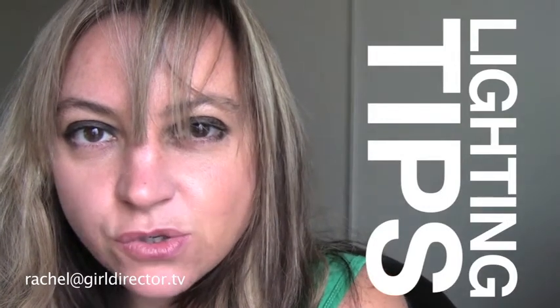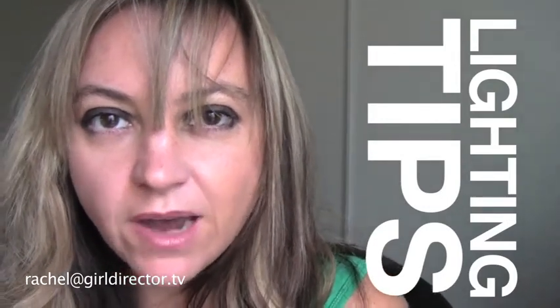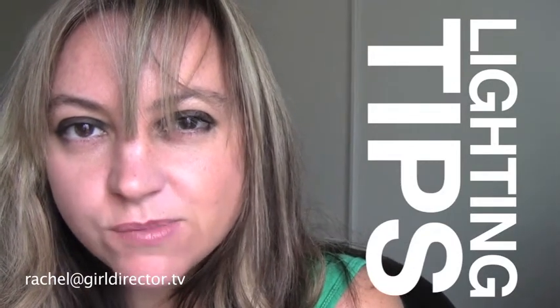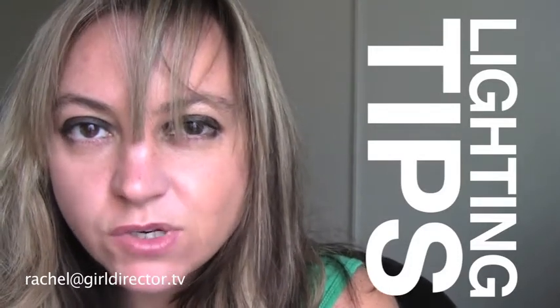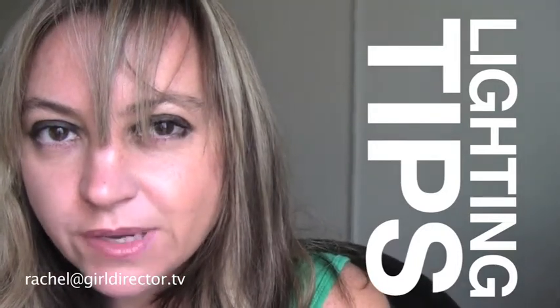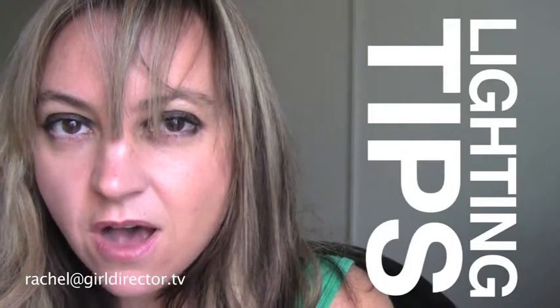Hey guys, welcome! It's Rachel from Girl Director and I'm really glad that you're here. This is take two — I did a perfect take before about lighting and I wanted to give you a few insider tips on how to make yourself look more amazing on camera using very simple lighting tricks, because when I troll through all the videos on YouTube that seems to be the most common problem: lighting.